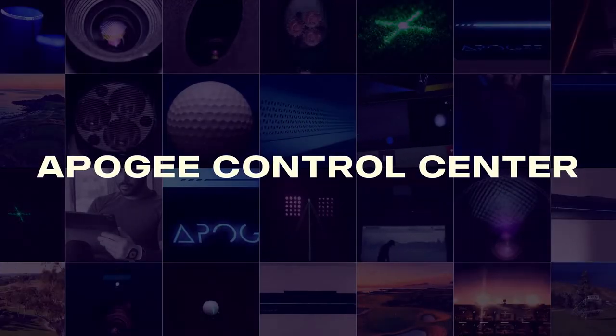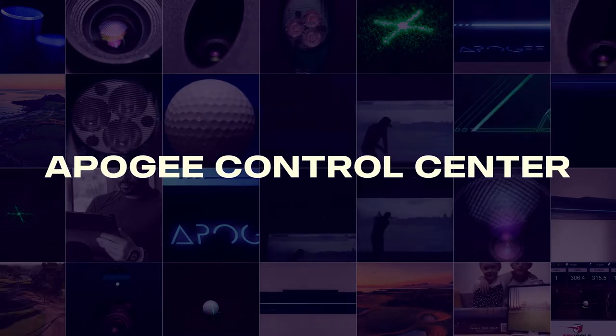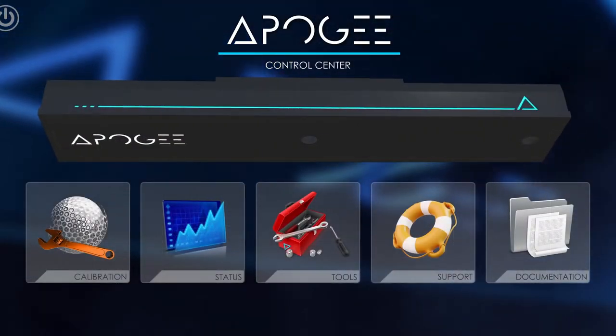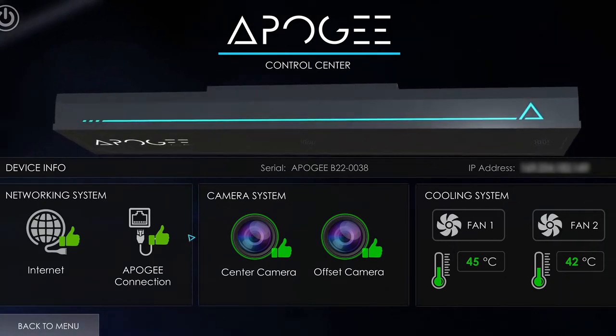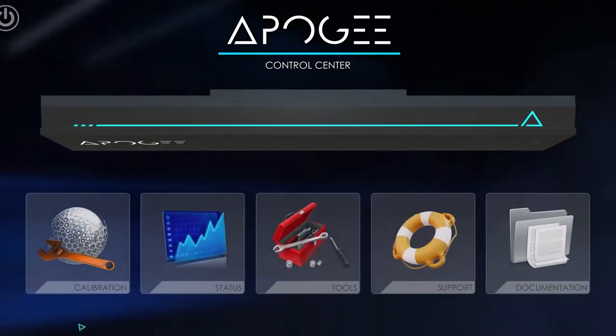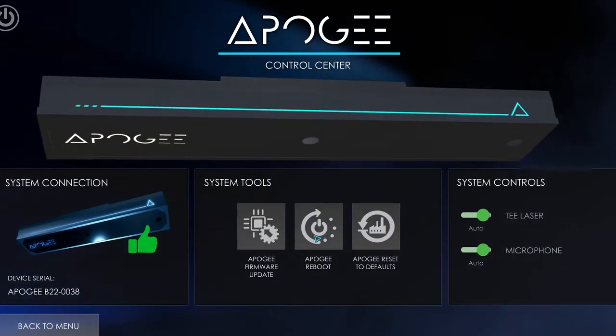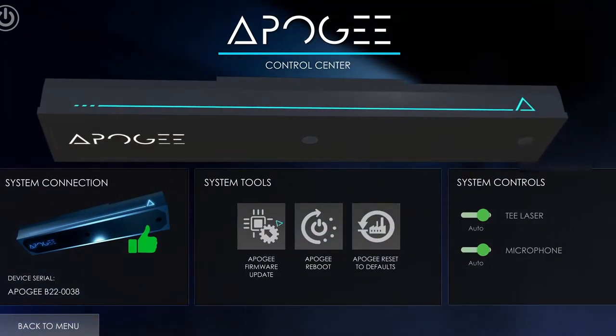Apogee was designed to maximize accuracy and minimize work. The Apogee Control Center contains a diagnostic dashboard, an automatic self-calibration procedure, and intuitive troubleshooting tools. Apogee sets itself apart from its competitors by offering the most in-depth control software, the Apogee Control Center.